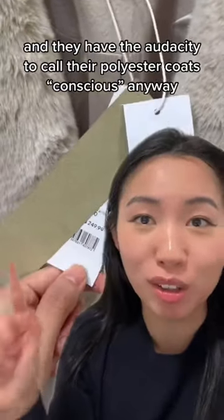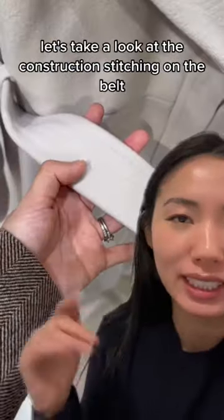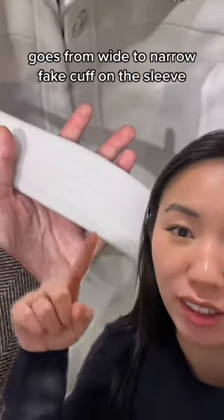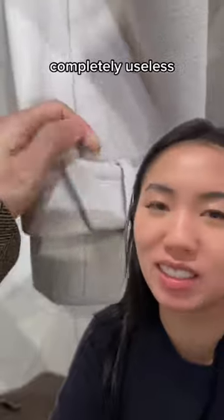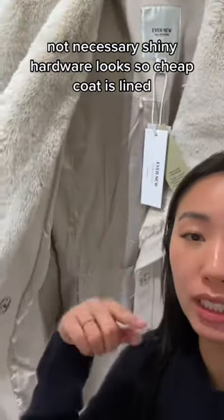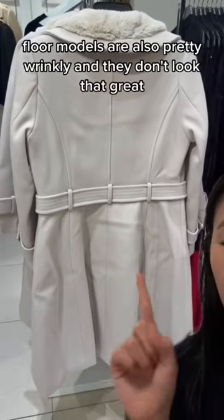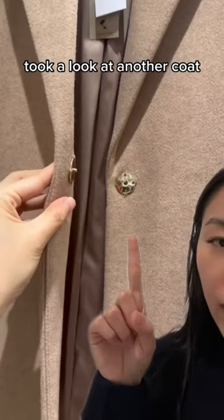They have the audacity to call their polyester coats 'conscious.' Anyway, let's take a look at the construction. The stitching on the belt is super uneven — goes from wide to narrow. Fake cuff on the sleeve, completely useless. The shiny hardware looks so cheap. The coat is lined but there's quite a bit of overhang at the bottom. The models are also pretty wrinkly and they don't look that great.